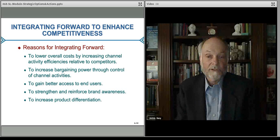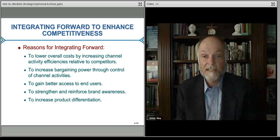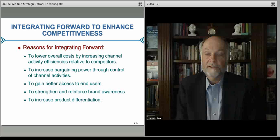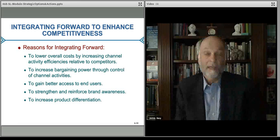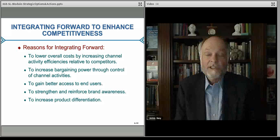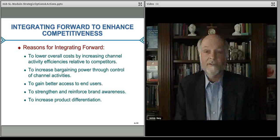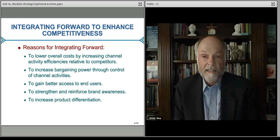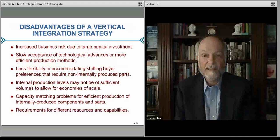Forward integration typically allows you to control your channel activities better — where your products are placed and how they're placed. You also have access to better inventory data, you know more about what users are buying and why, and you know immediately if people stop buying your product. It also helps you differentiate your product because you're not one of many in a Walmart — you have your own store, your own section, or your own website. Those are the vertical integration processes going forward.